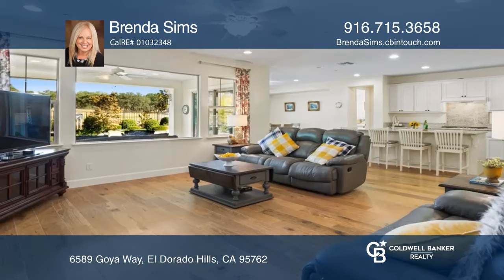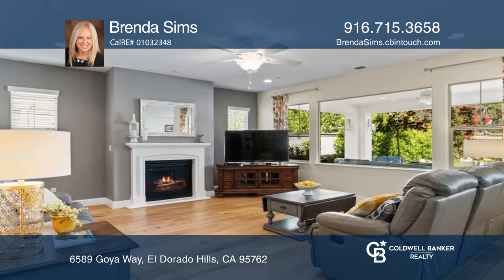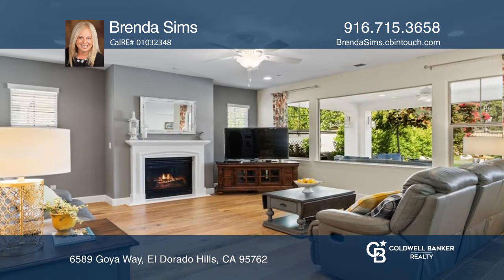Welcome to this well cared for single story home behind the prestigious guard gates at Serrano Country Club. The light and bright open floor plan is sure to impress.